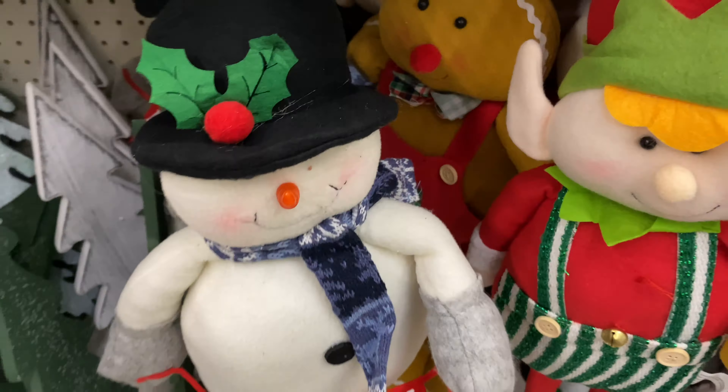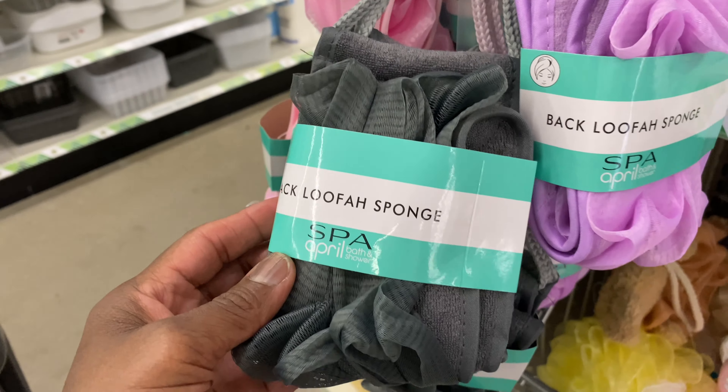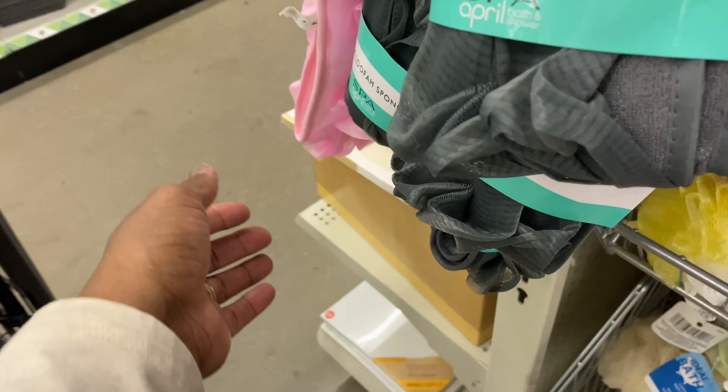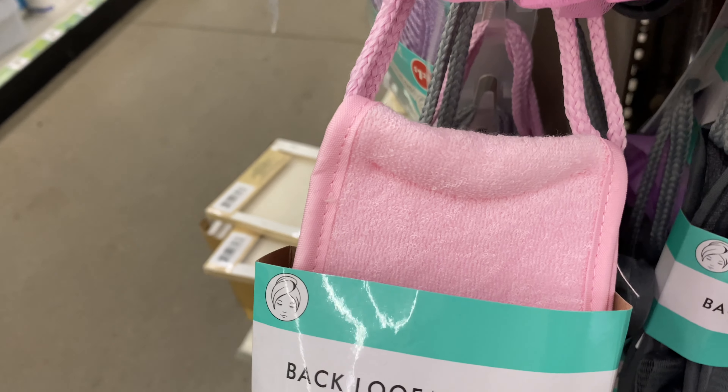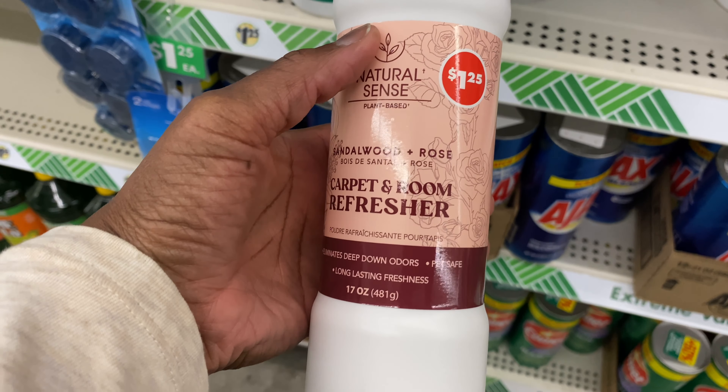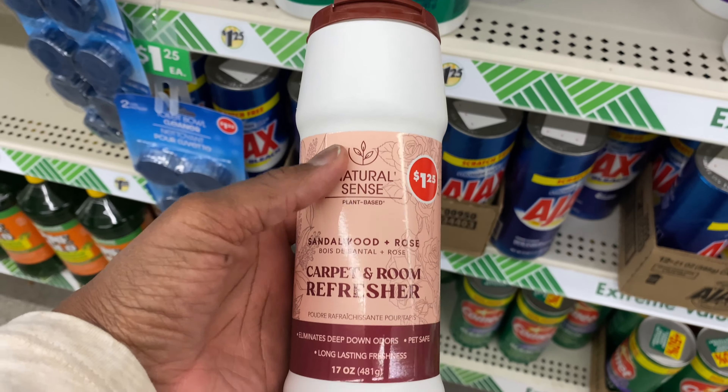They got another elf too — those are really cute. Look at this detergent by Home Pint, Citrus Mist Castor Grease — it's really clear, really nice. Look at these back-loofah sponges by Spa April — comes in purple, gray, and pink. These are really nice. And look at this from Natural Scents, it's a scent — Wood and Rose Carpet and Room Refresher. That's nice.